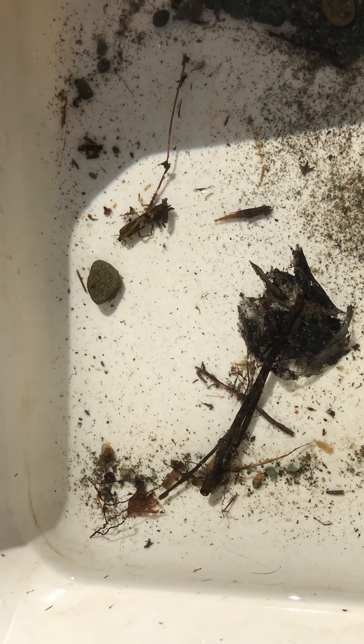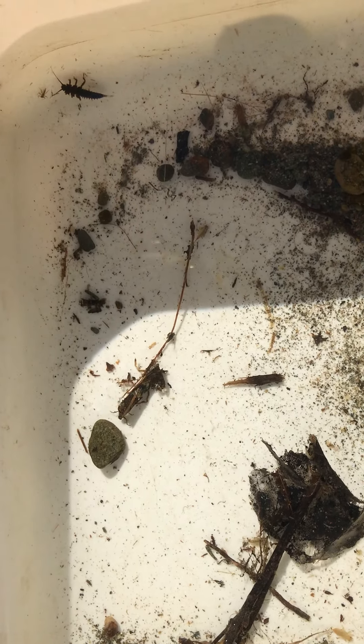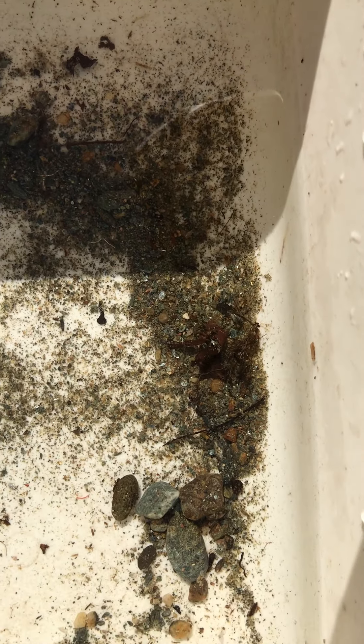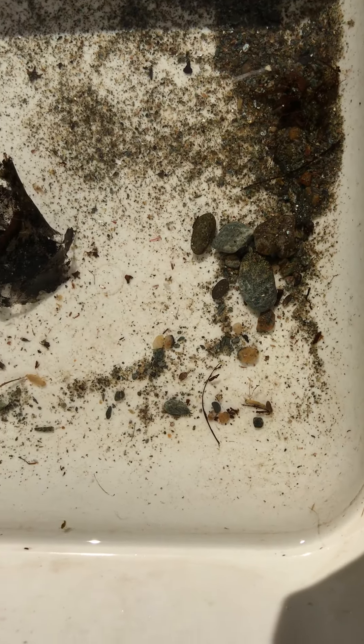Here I have a basin of some macroinvertebrates, all benthic, in that they are bottom-dwelling. That's what you find in lotic systems, generally speaking, unless there's a very still part of the stream.